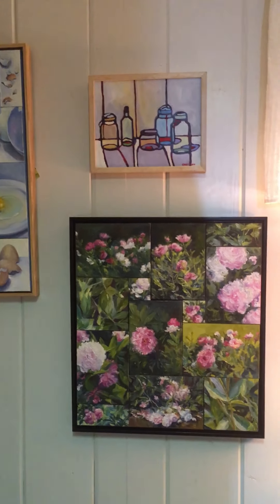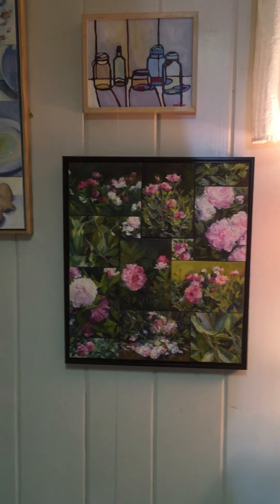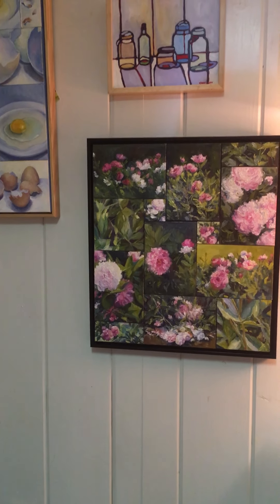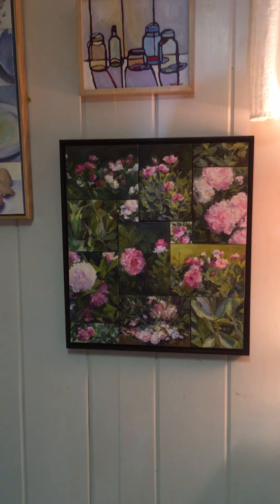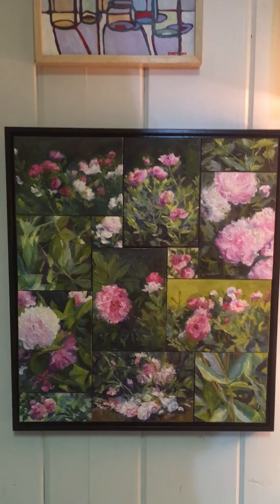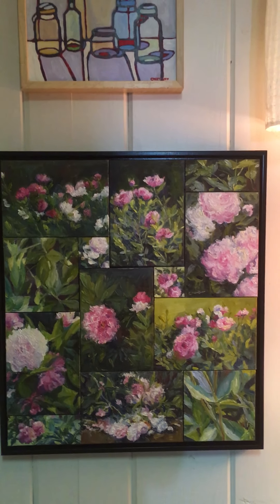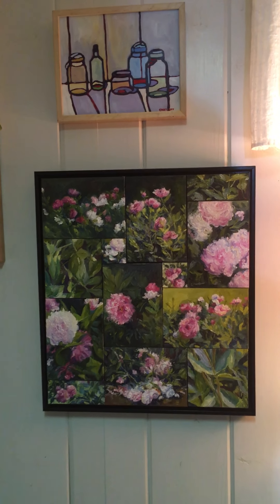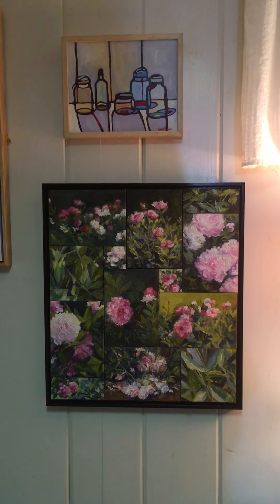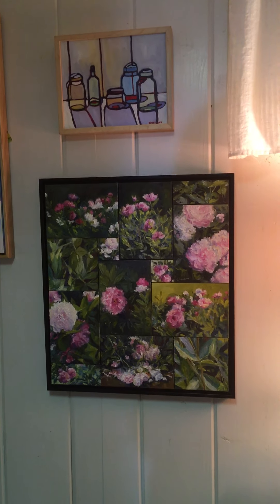And then I have a little still life and another piece similar in construction to the others. This is peonies painted on multiple small canvases, cut and then mounted into a larger area and framed again. I call these — I'm forgetting the exact term right now — but it's like collage type work.